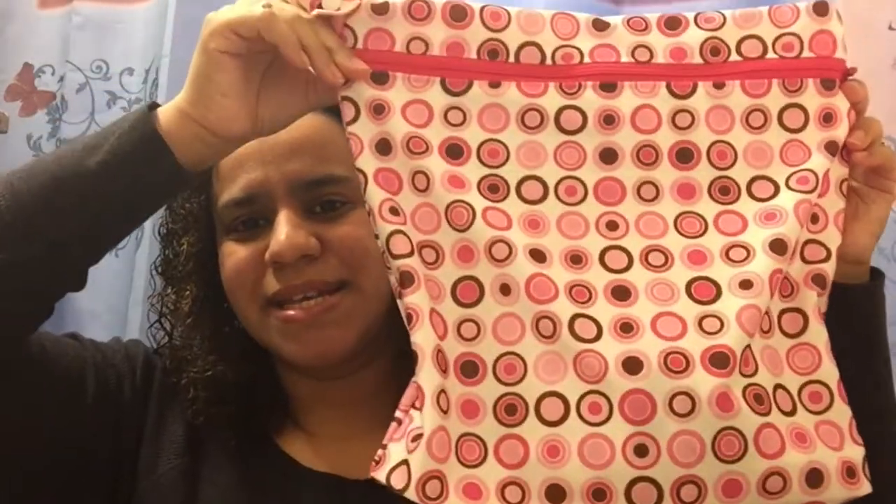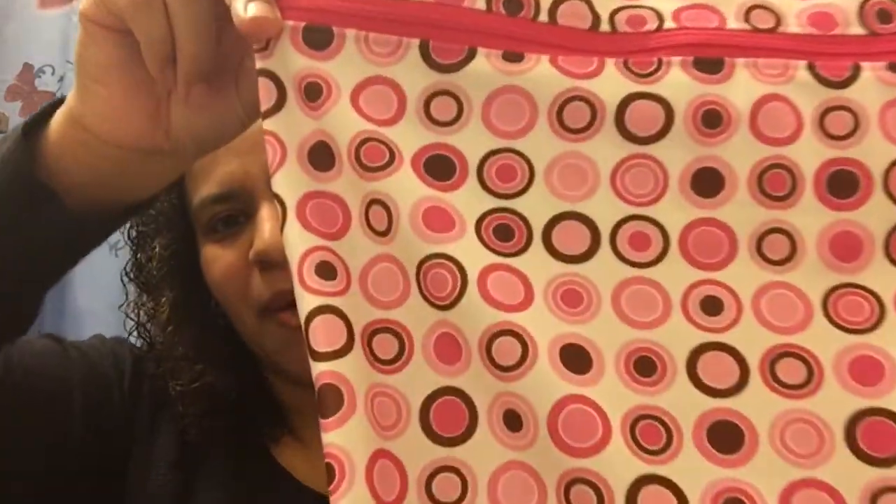I also got a new wet bag — it's a lot smaller than I thought, but it still works since I wash the diapers every other day. It should fit about 10 diapers, so that's enough. Here it is — I love this print. I realized I love pink with brown, and blue with brown. I also like pink and gray, but I really love the pink and brown with the circles.